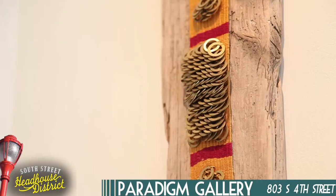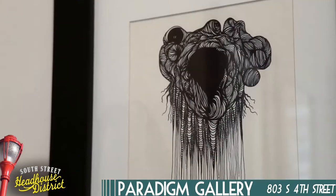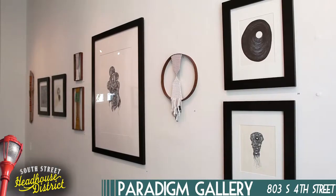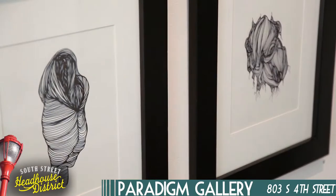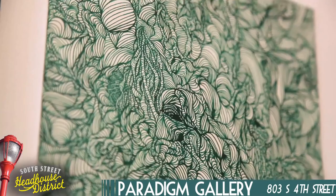If you'd like to see what's on display at Paradigm Gallery, check them out on Saturday from 12 to 6, as well as any of the 4th Friday events. They're also open via appointment throughout the week, and if you fall in love with one of the pieces, all the artwork is available for sale in the shop and online. Be sure to check them out on Facebook for more info about upcoming events.